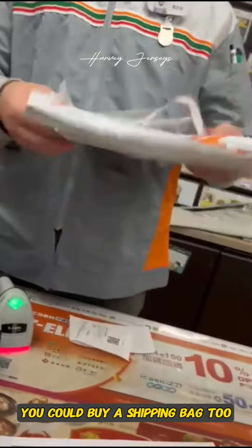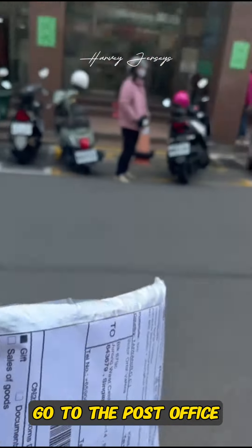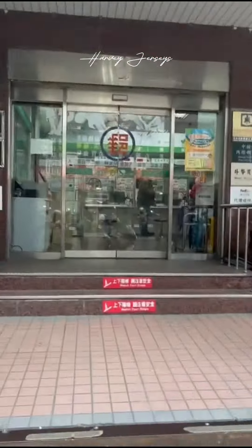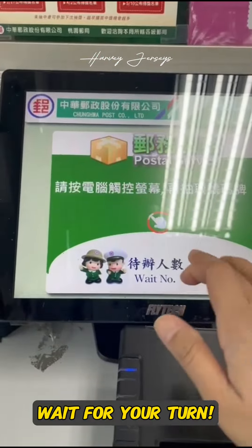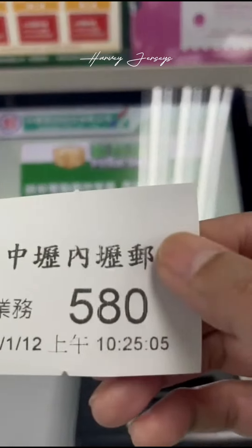You could buy a shipping bag too. Go to the post office and wait for your turn. And boom!